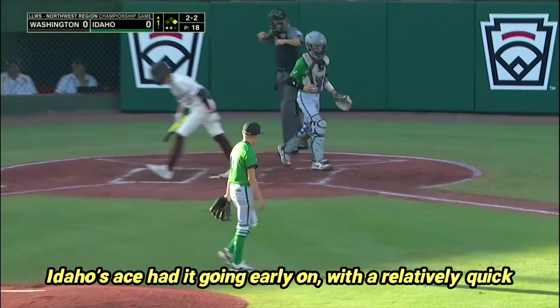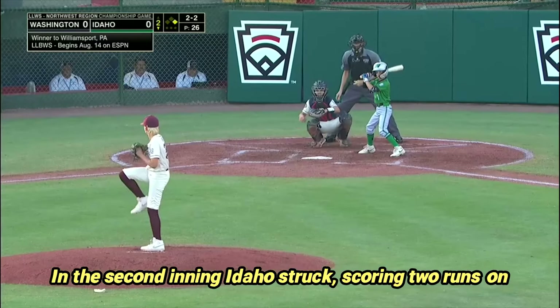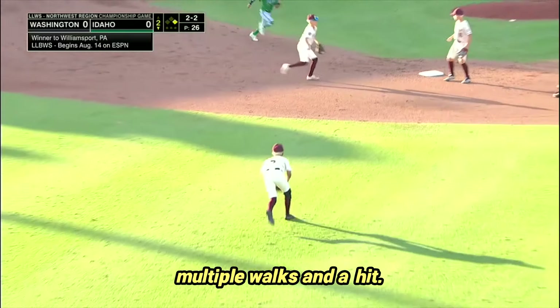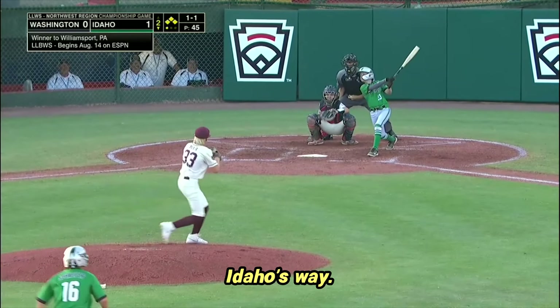Idaho's ace had it going early on, with a relatively quick first few innings. In the second inning, Idaho struck, scoring two runs on multiple walks and a hit — over the glove of Blair and into center field. There were some borderline ball-strike calls that went Idaho's way.